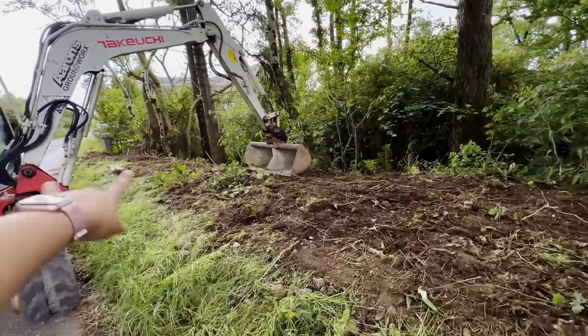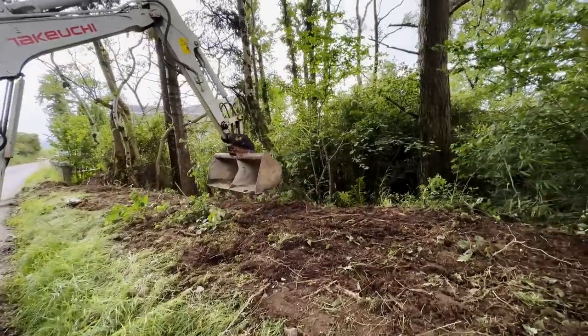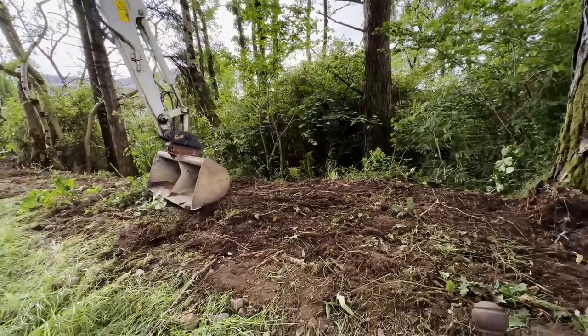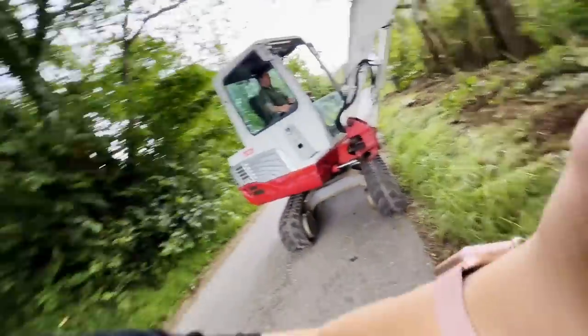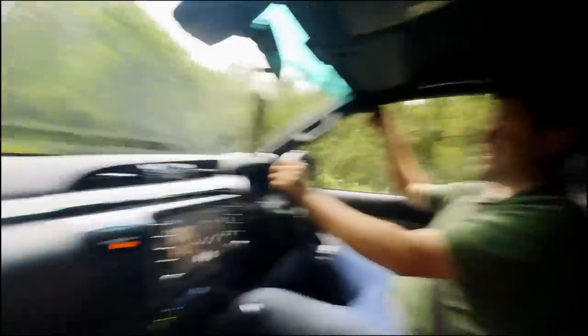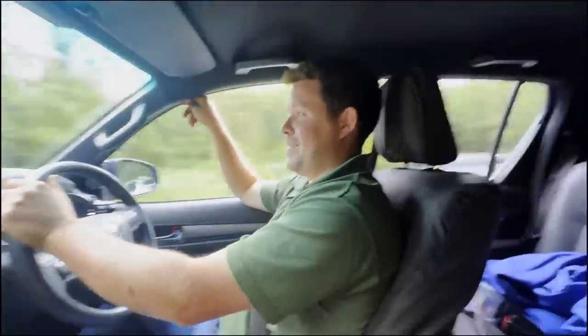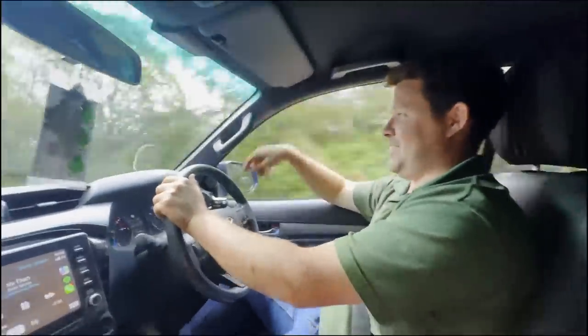We ended up having to dig a trench to put the pipes in, but it's all done — Graeme's just backfilling now. There were so many roots and rubbish in there, but we've done it without bursting any pipes or cables, so that's a bonus. Now we're going to deliver the machine to Graeme's next job — another tricky one. Great, can't wait. I'll get all the good ones. I'll buy you a beer. Fair enough.